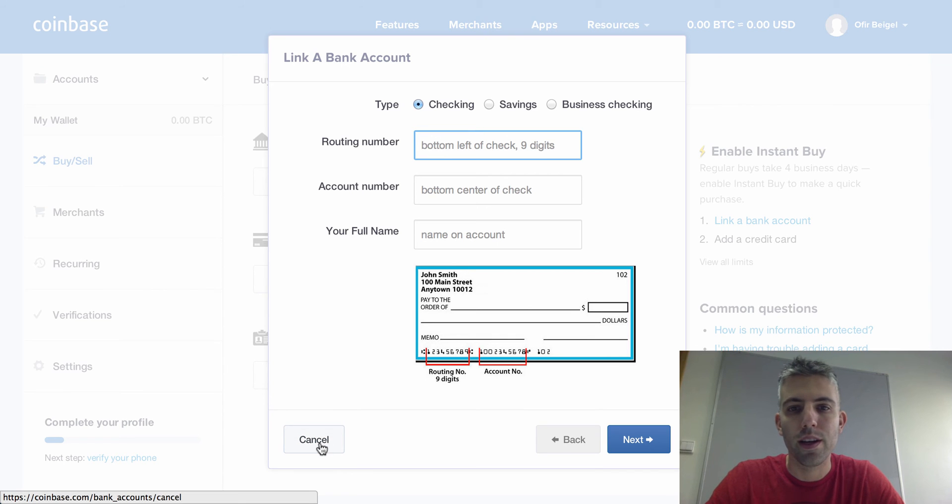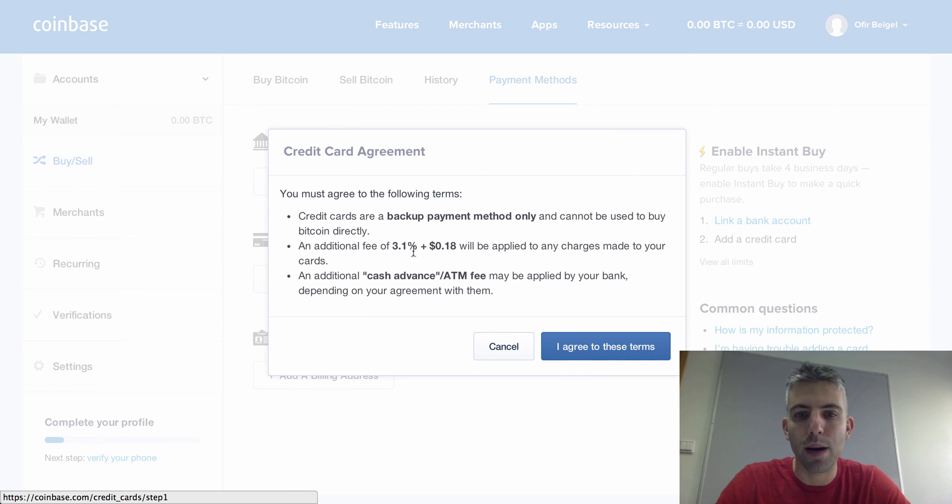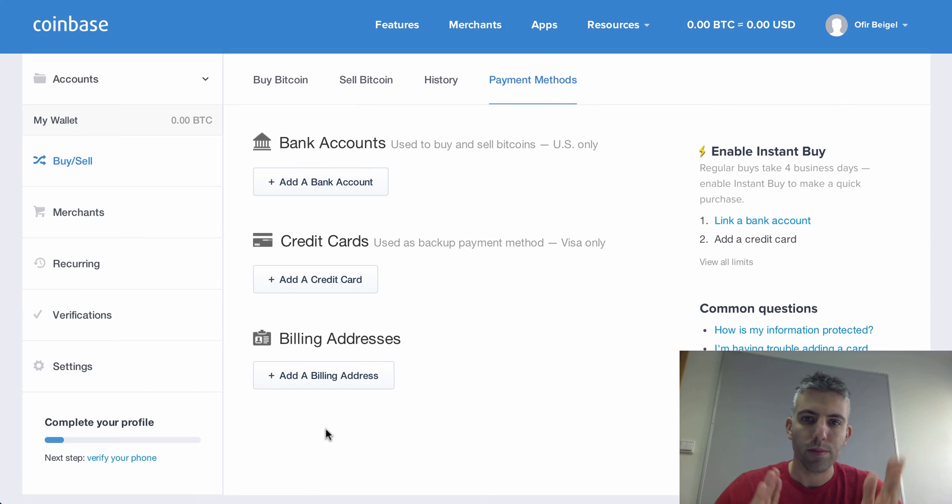Once your bank account is verified, you'll also want to add a credit card. Coinbase has something called an 'instant buy' — regular purchases take up to four days, but Coinbase lets you buy up to $100 instantly if you have a credit card on file as a backup. The credit card usually won't be charged; the normal ACH bank transfer costs 15 cents plus Coinbase's transaction fee. The credit card is only used as a backup if the bank transfer fails. Add it here, agree to the terms, and you're set.